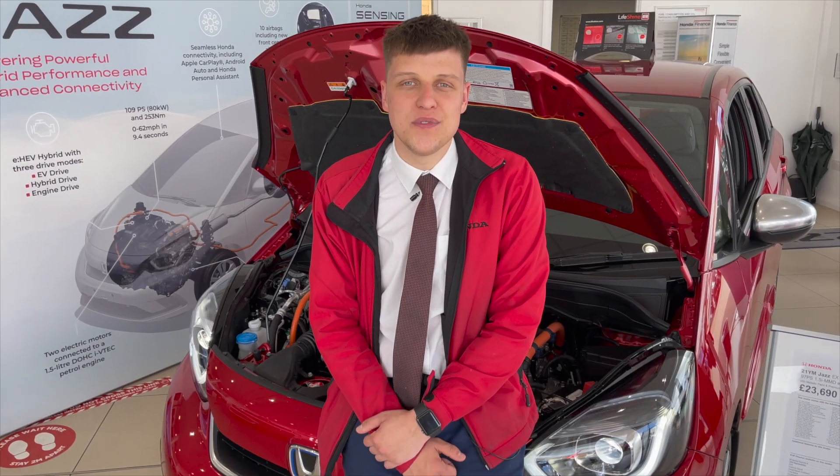The Honda Jazz comes with a 1.5-litre 107 brake horsepower engine twinned with an electric motor, creating less running costs for you as a driver.